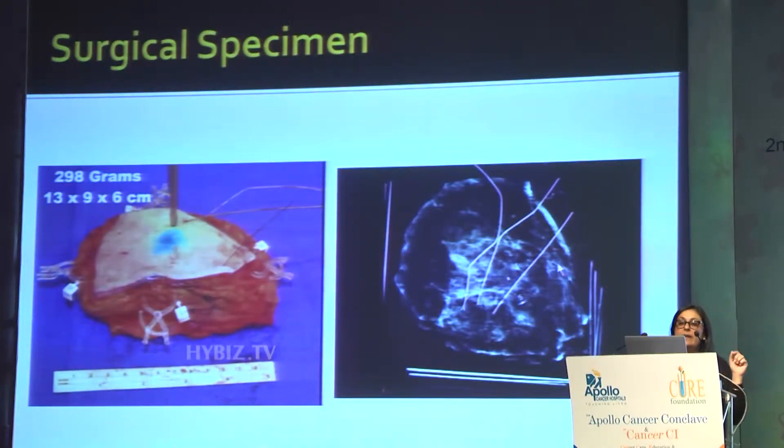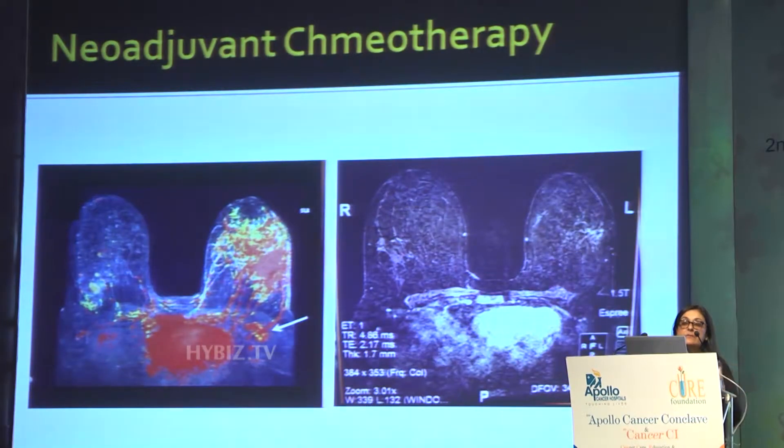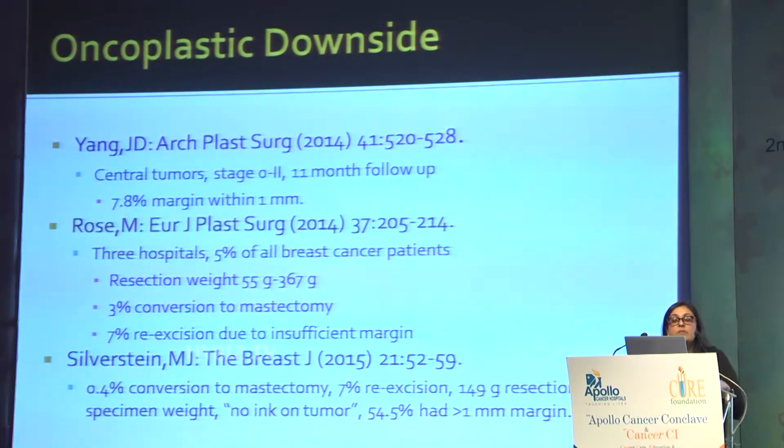Moving to the next slide — this patient had multiple areas of concern after neoadjuvant chemotherapy. The large specimen removed was 298 grams, which is very consistent with what you would expect with a breast reduction. Here are her pre-op and post-chemotherapy images. Some of the downsides of oncoplastic surgery arise when you're rearranging huge amounts of breast parenchyma and breast skin.